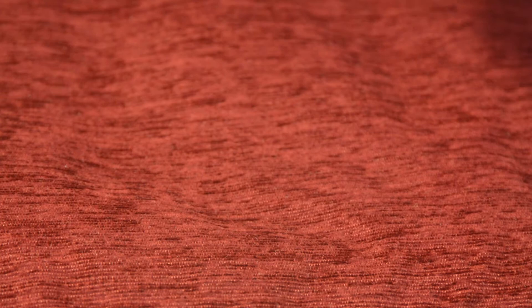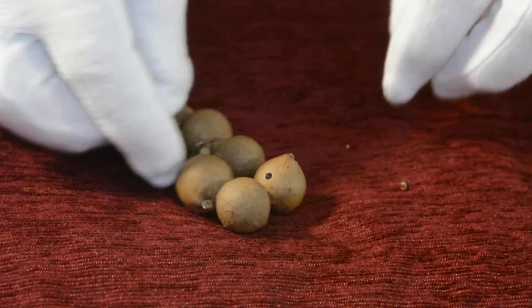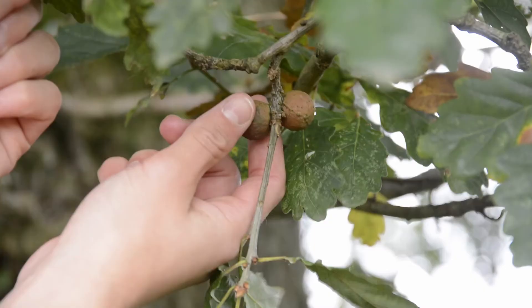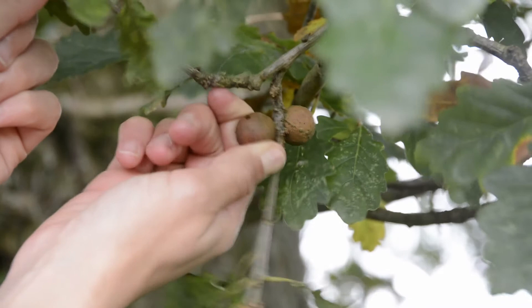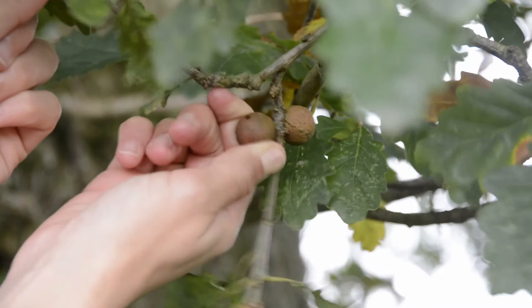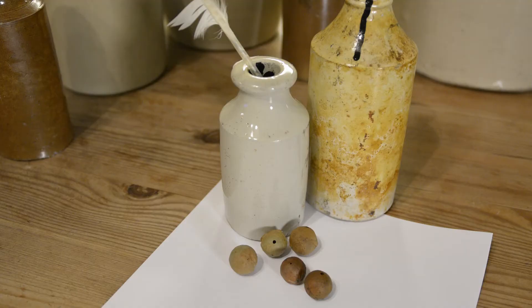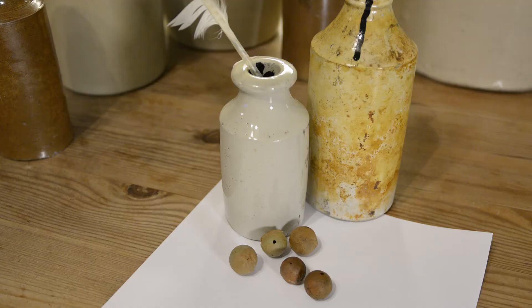The most popular way of producing ink in the Middle Ages was to use the acid found in oak galls. These are small and round and grow on oak trees where the bark has been injected by a gall wasp. The monks would collect a large amount of oak galls and crush them before boiling them in water. They would then add iron sulphate and stir the mixture to create a thick black liquid.